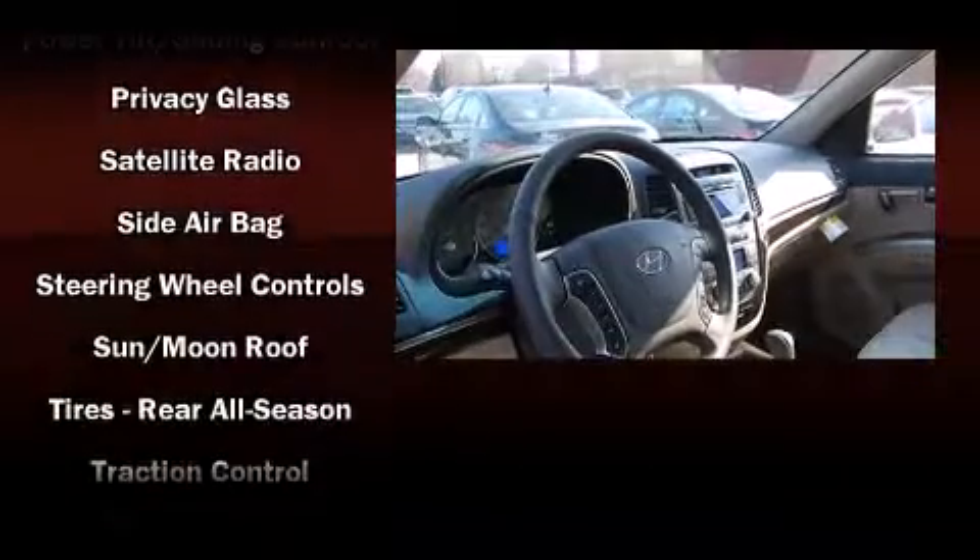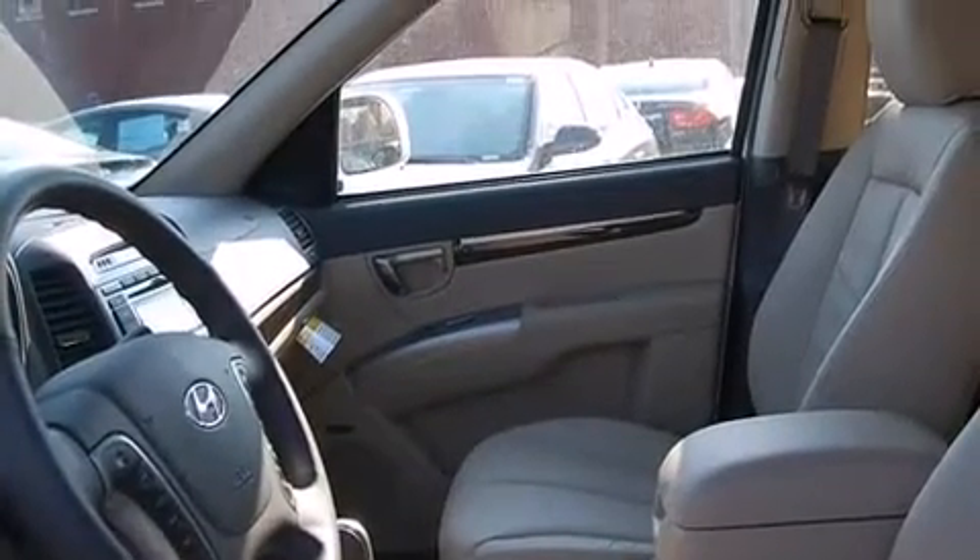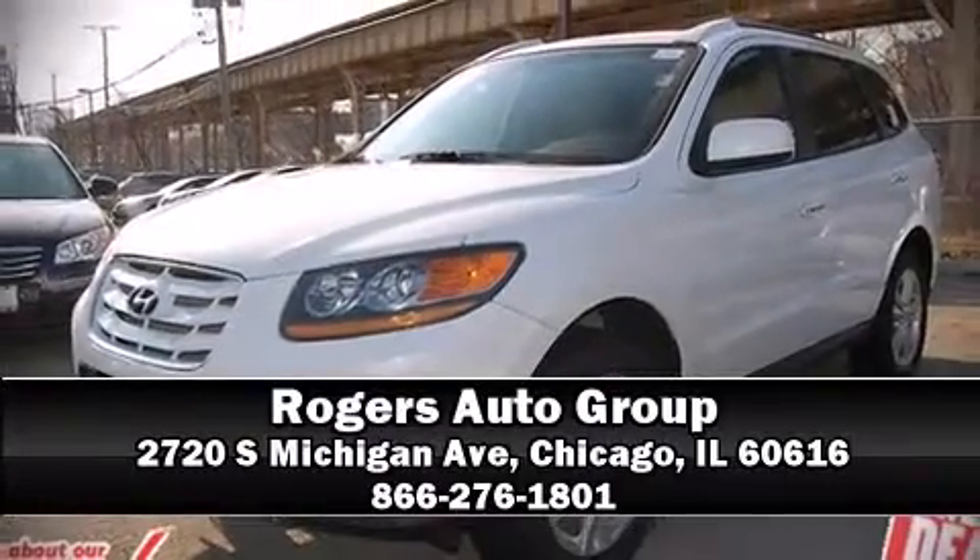Additional safety features include a panic alarm, four-wheel disc brakes with ABS, and Dynamic Stability Control, which supplements the drivetrain for added security. Stop by our dealership or give us a call for more information.